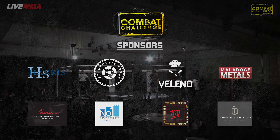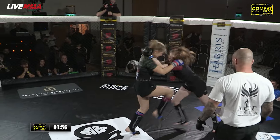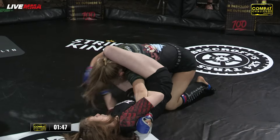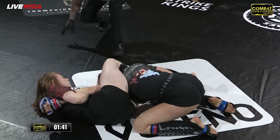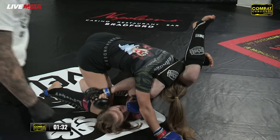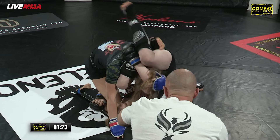The cage door closes for the last time on our junior card. There's a 60 kilogram British amateur title match. Katie Brown for SBG South Shields, fighting out of the blue corner, takes on Strike Kings' Valentina. Valentina has the armbar straight away. Katie Brown is working from the bottom, cranking that arm. She's got the triangle and possibly the armbar at the same time, with that position — the triangle with her arm on the side.